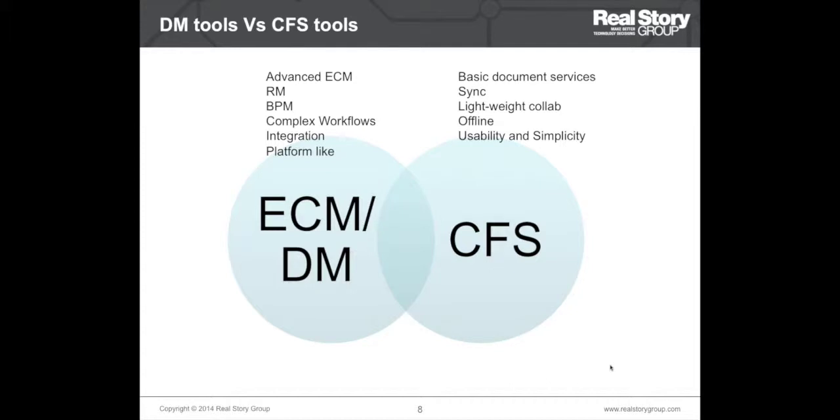Standalone CFS tools make sense for simpler scenarios. They actually score better than full-fledged document management tools in terms of ease of use and the ability to get up and running without too much system integration work. These tools provide basic capabilities for document lifecycle management, collaboration, and offline work. The disadvantage is that if requirements become more sophisticated in future you may realize you needed a full-fledged DM system, but as long as you understand those limitations these tools can be a good fit.